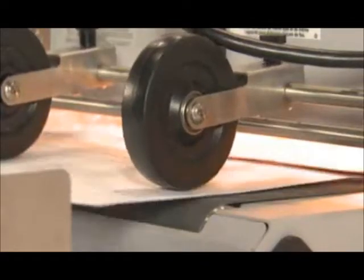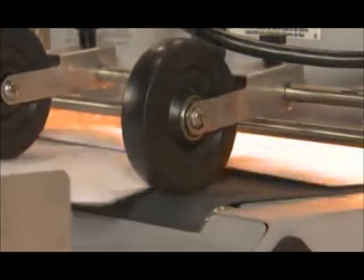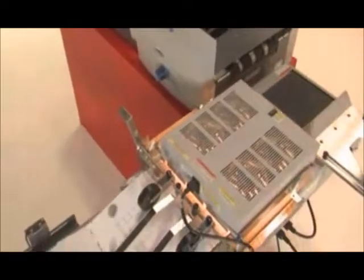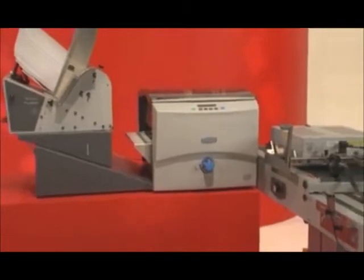A precision-controlled media path helps ensure that mail pieces travel through the system accurately and reliably, reducing jams and optimizing productivity. Precise print head position indicators help ensure your text and graphics appear exactly where you want them. And with Pitney Bowes on your side, it's easy to get the right ink for your application, whether you're using porous media or coated stock.